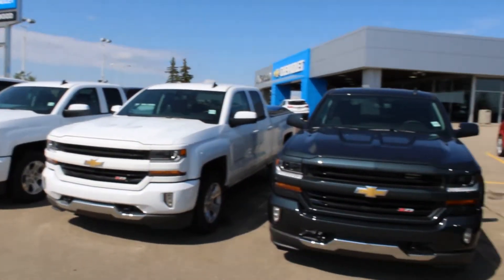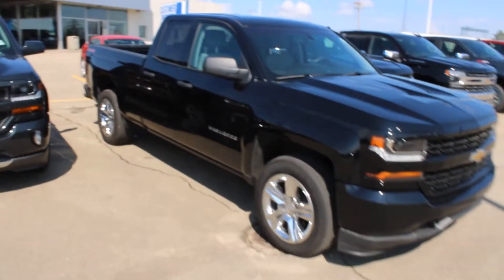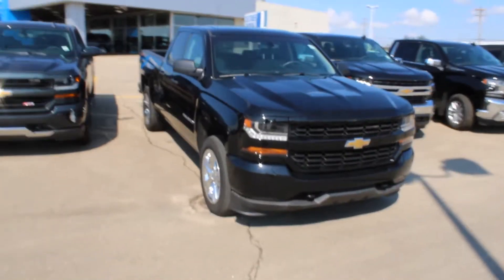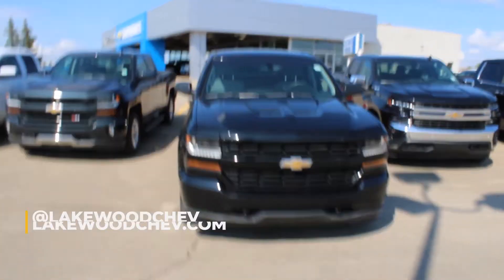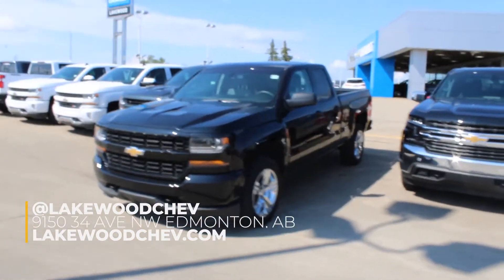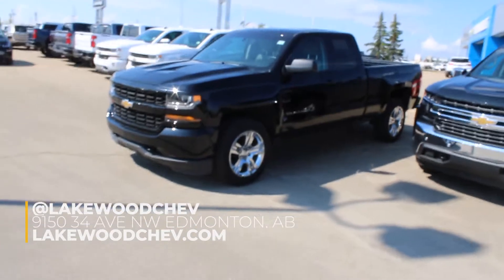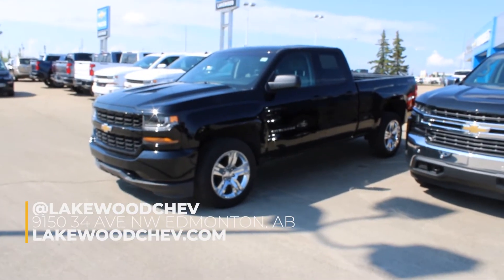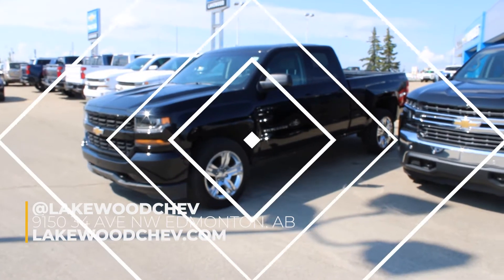I'm going to show you where this vehicle is. There are many like it, but there is only one with shoes like that — bling bling. It is currently here at Lakewood Chevrolet. We're on the corner of 91st and 34th. It is just front and center spotting up here in the parking lot, just waiting. It knows it is a number one draft pick, just waiting for its name to be called. Come down to Lakewood Chevrolet and draft one heck of a truck.